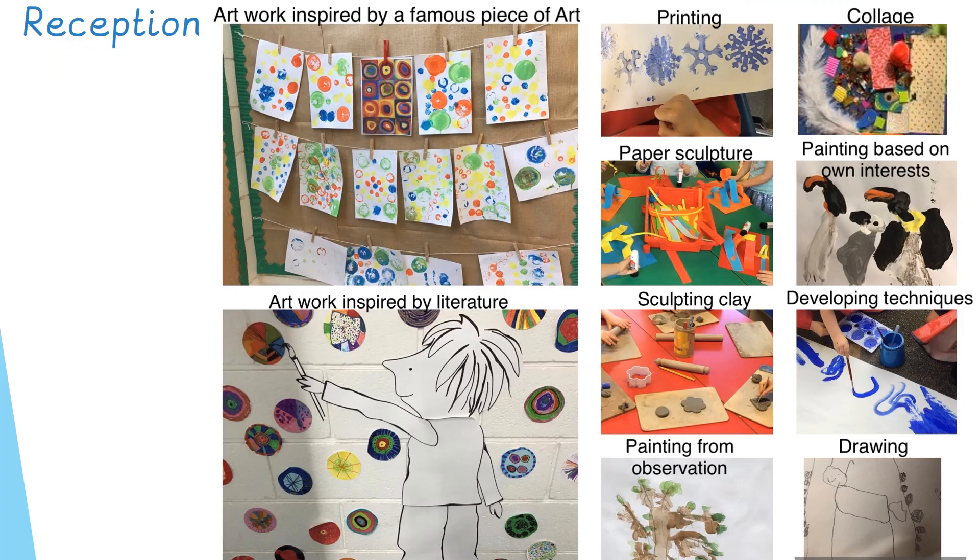Here are some examples of the artwork you might see from children during their Reception year at Hunters Bar Infants School. Printing, collage, sculpture and drawing are the genres which will follow the children right the way through school. I've also included some examples of art inspired by a famous piece of art. The children have explored work by Vasily Kandinsky — here are his concentric circles — and the children used that as a stimulus for their own artwork. Some used painting techniques, some used printing, and they all explored creating shapes and patterns using circles.